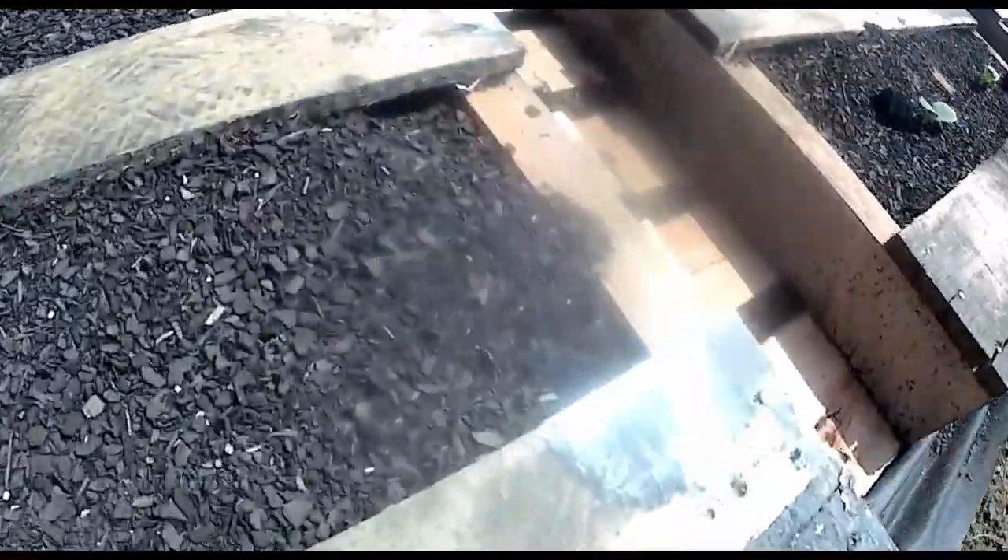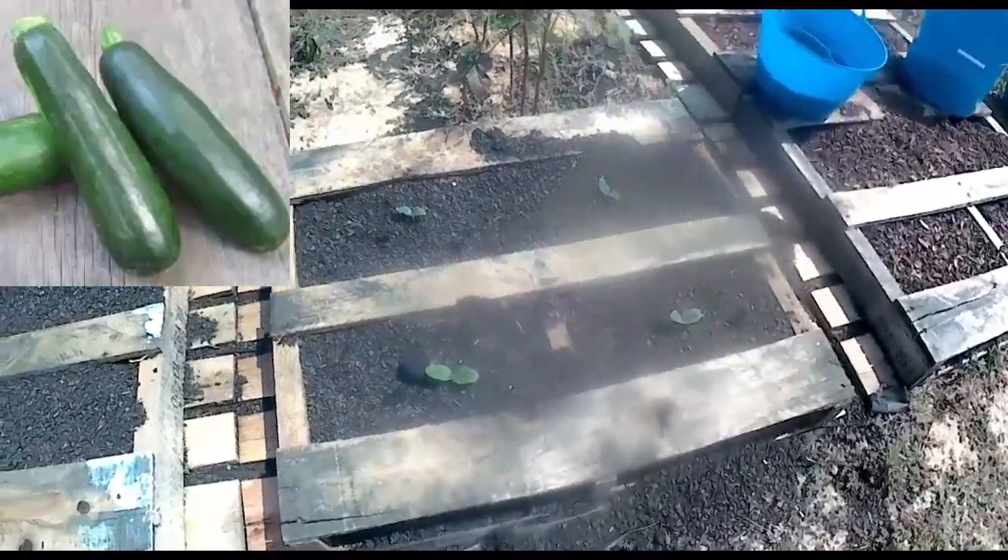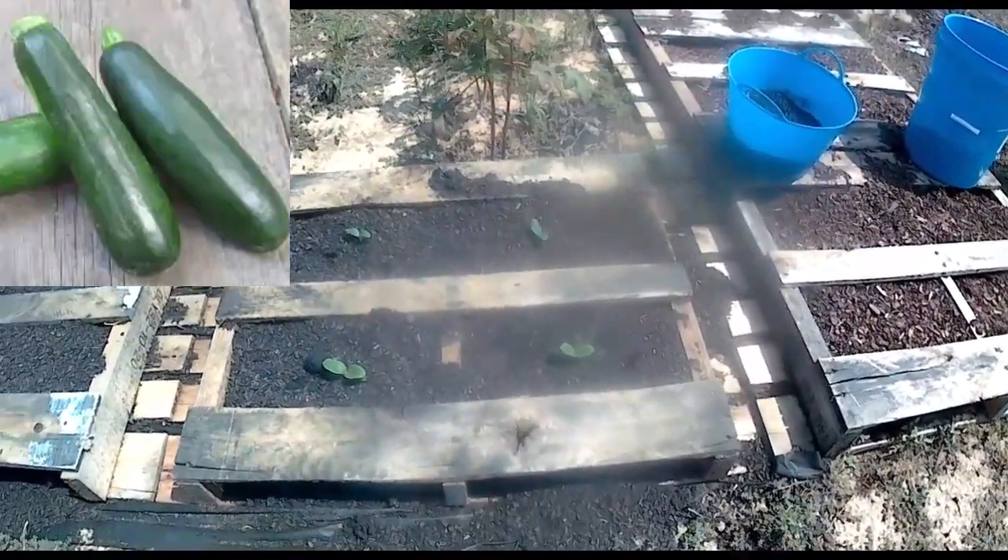Oh, wait a minute — I spoke too soon. I see something tiny and green way down there. Alright, all the zucchini have made it out.